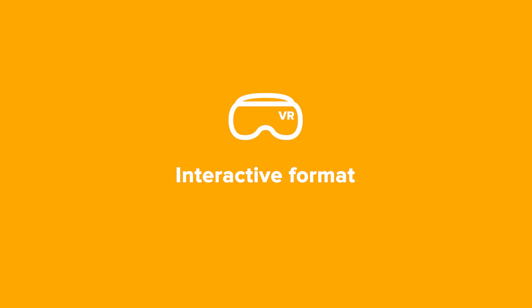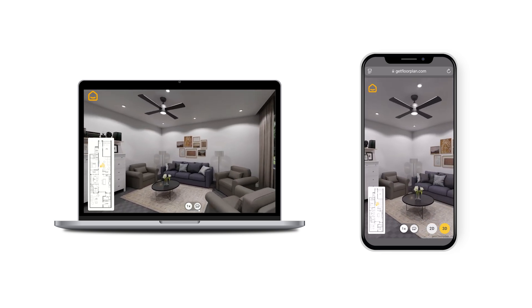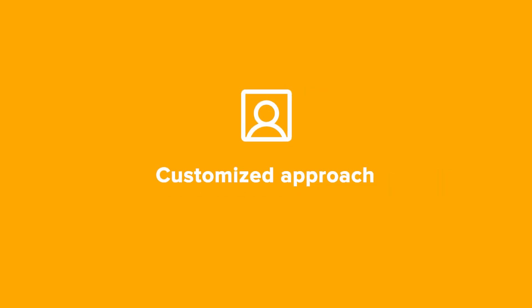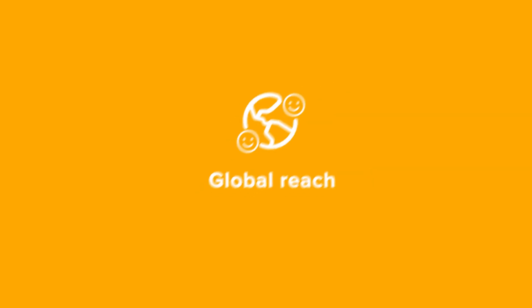Interactive format: 360-degree tours allow clients to explore properties on any device. Customized approach: branding, personalization, and unique design styles tailored to your company. Global reach: digital solutions that help you connect with clients worldwide.